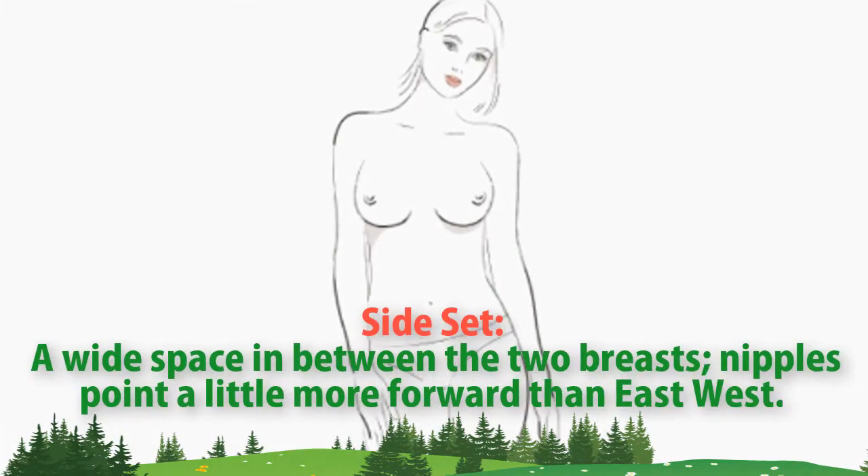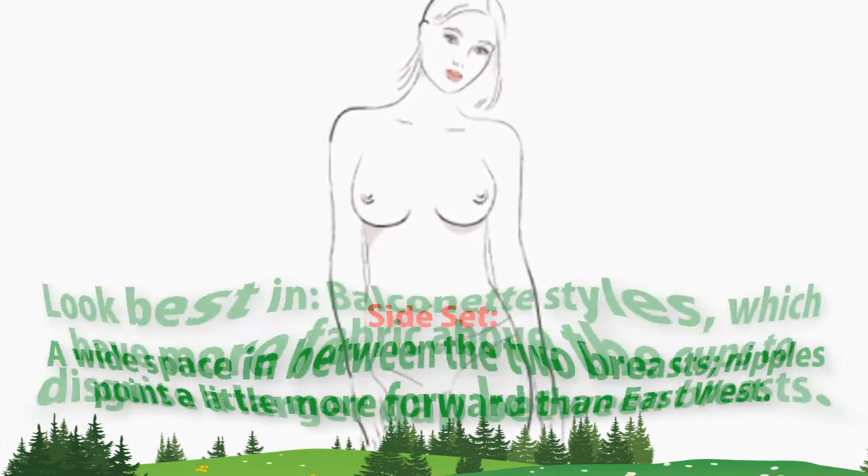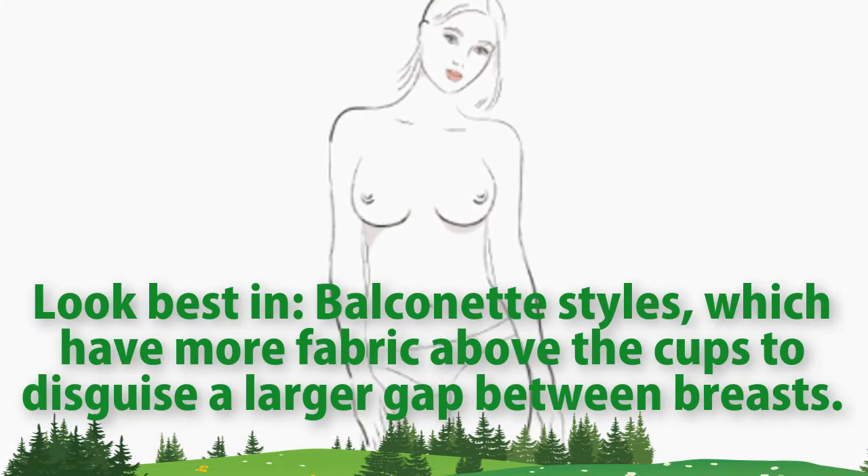Side set. A wide space in between the two breasts. Nipples point a little more forward than East-West. Look best in balconette styles, which have more fabric above the cups to disguise a larger gap between breasts.